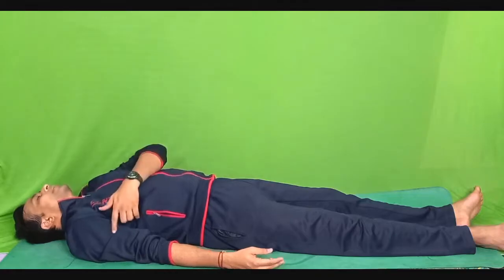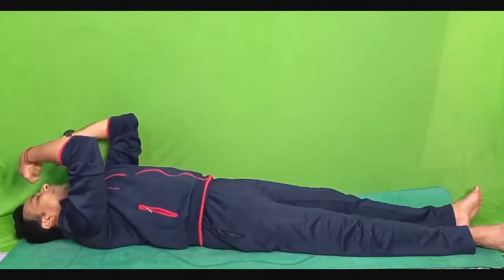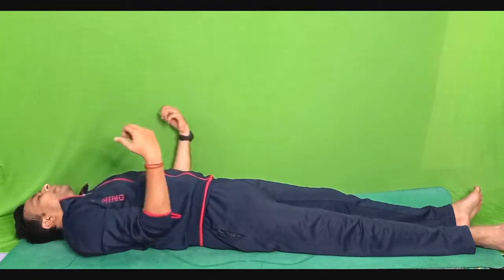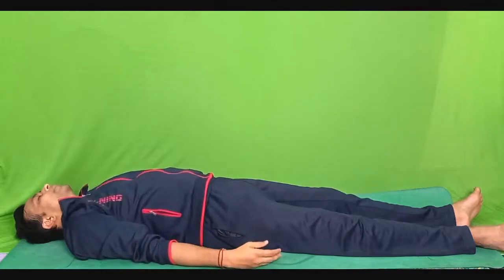Then we go to the biceps and triceps. Fold the biceps and triceps and tighten as strong as you can, and hold it tight for five seconds. One, two, three, four and five. Very slowly relax and bring it back towards the side of your body. Be aware of the relaxation response in your arms — your deltoid, triceps, biceps. Very slowly.